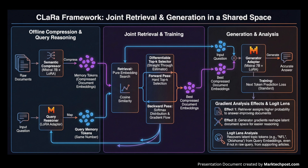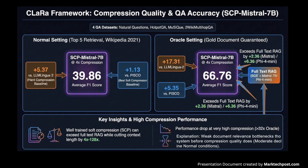Gradient analysis shows this process pushes the retriever to give higher scores to documents that increase answer likelihood, and also reshapes the latent space to make reasoning easier. This is visible in logit lens probes where query embeddings implicitly encode supporting topics such as NFL and Oklahoma, even though these tokens do not appear in the original question. CLARA's compressor is benchmarked on four QA datasets: Natural Questions, HotpotQA, MuSiQue, and 2WikiMultiHopQA.